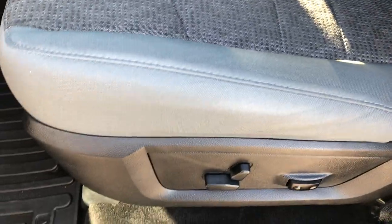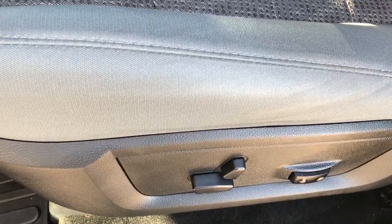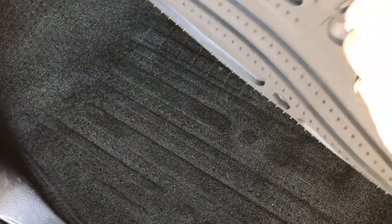Actually, this might be an Outdoorsman — it's either a Bighorn or an Outdoorsman. But there are no rips or tears in the seats. Both of these seats are heated. It has a power driver seat and factory all-weather floor mats. Carpeting is very clean underneath. It has power windows, power locks, and power mirrors.